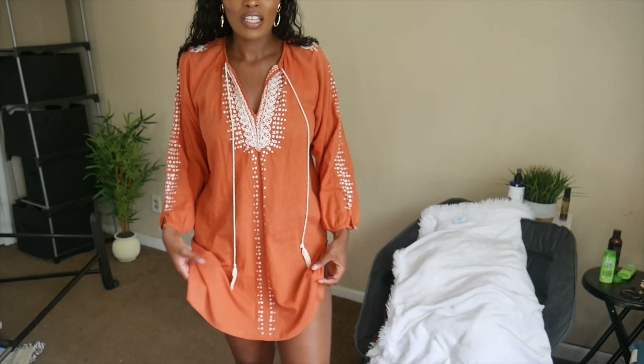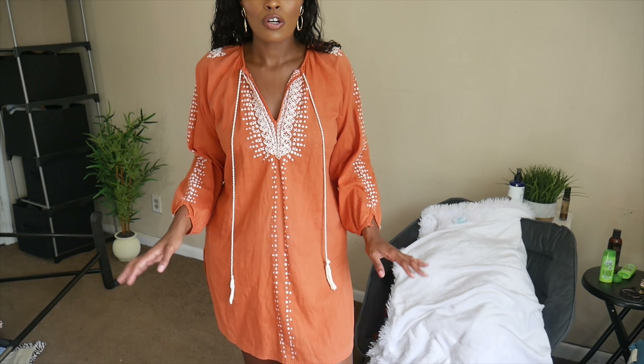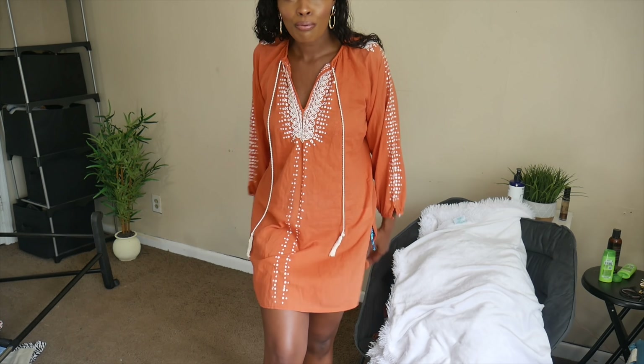The last two items are swimsuit cover-ups, and I'm super excited because these can double as cute little dresses too. I have a hard time spending $30 on cover-ups, which is why I've never had any like this. The first one is a beautiful orange cover-up with crochet detailing up the sleeves and down the center, with little rope strings to tie in the front. It's long-sleeved, hits at the knee, and has splits on the sides. I really needed cover-ups that aren't mesh or see-through because I get cold going inside air-conditioned buildings.